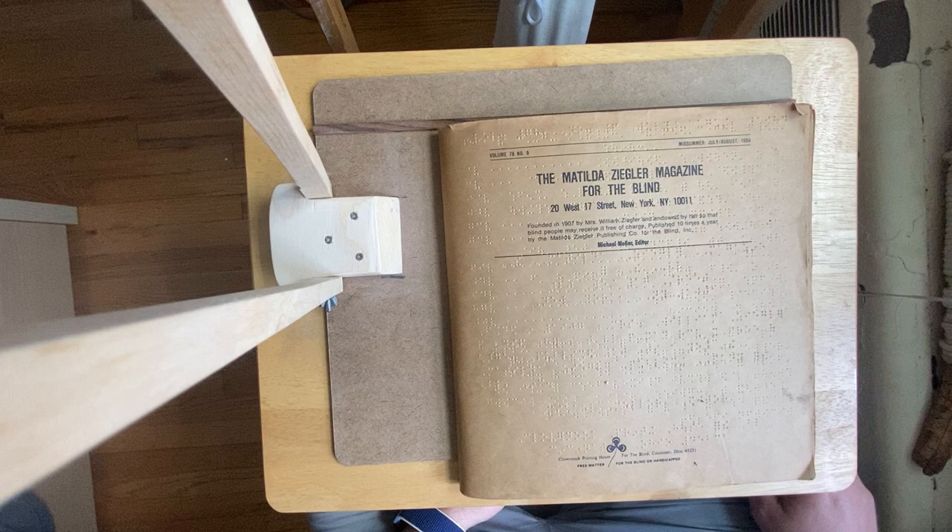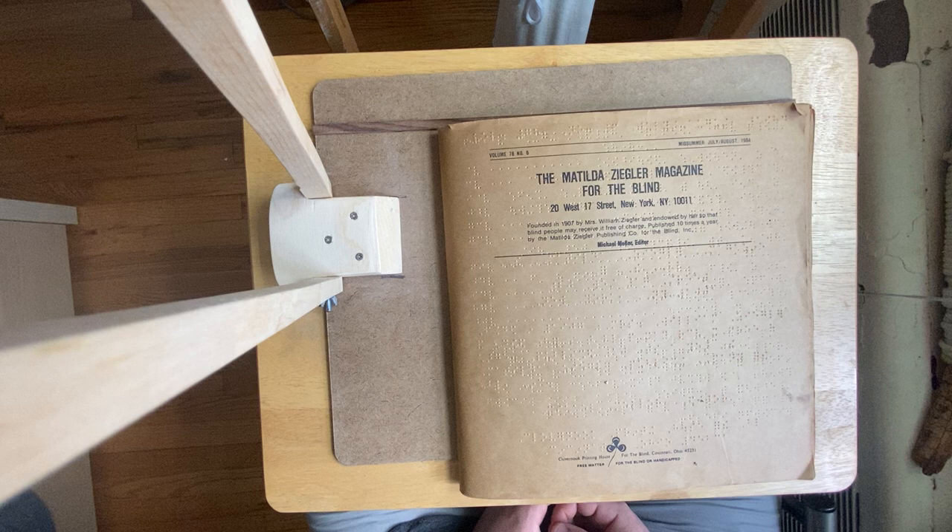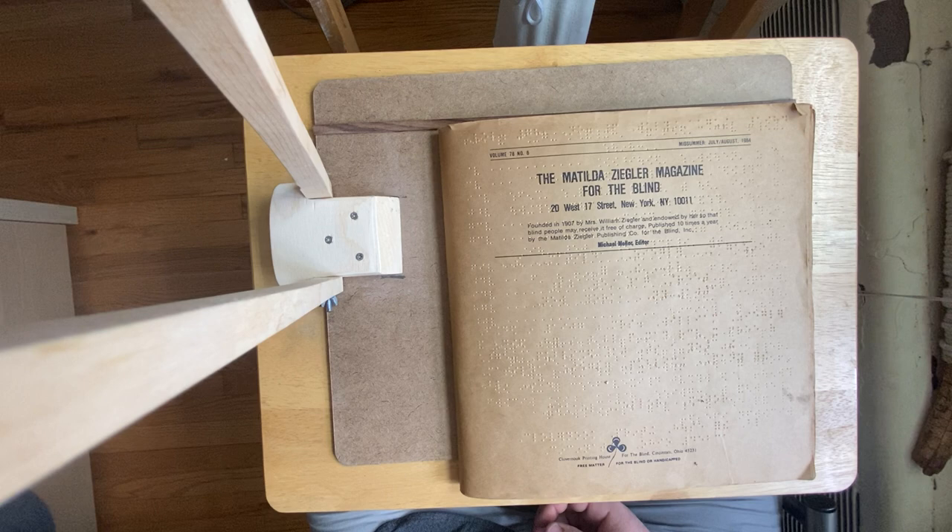For a while it was distributed in New York Point, so in two systems. It says on the front: founded in 1907 by Mrs. William Ziegler and endowed by her, so that blind people may receive it free of charge, published 10 times a year by the Matilda Ziegler Publishing Co. for the Blind, Inc.